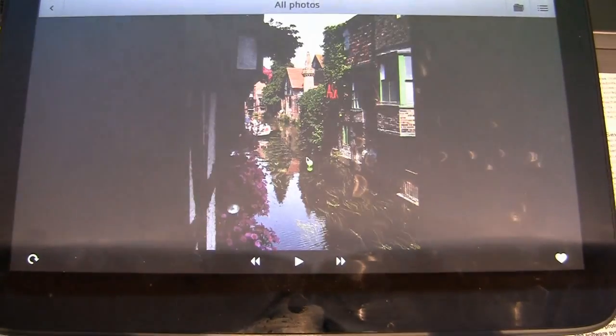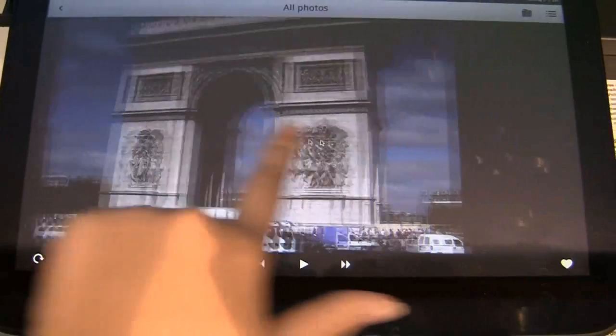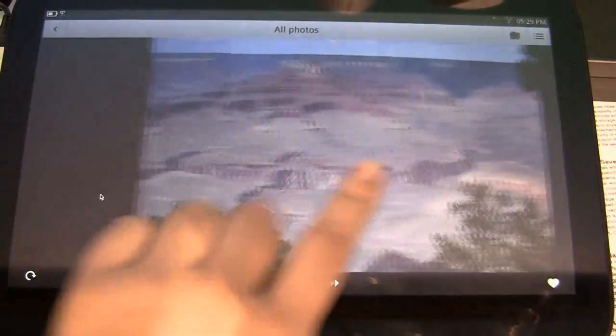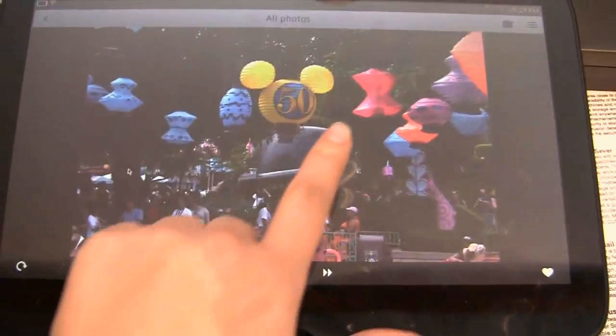Tablets are a very different type of ecosystem, so you need applications that are built on touch. When you're trying to access all of your multimedia and your online artifacts, you're going to need to think of them a little bit differently.